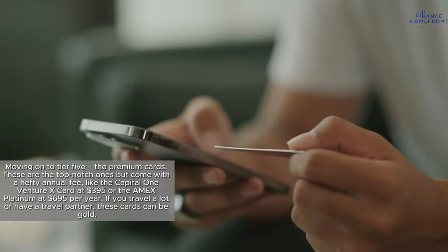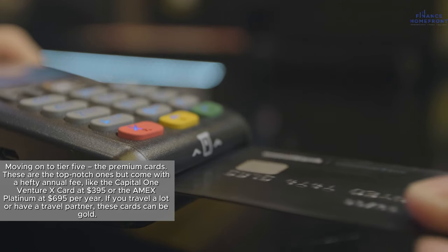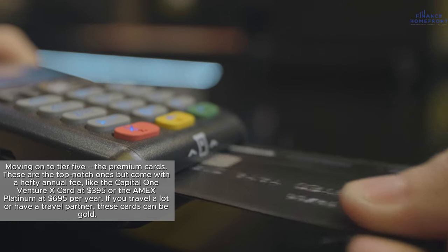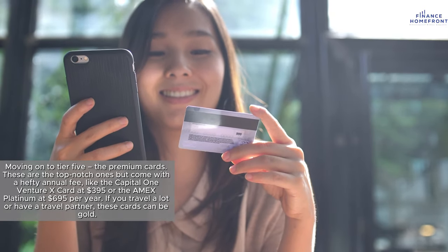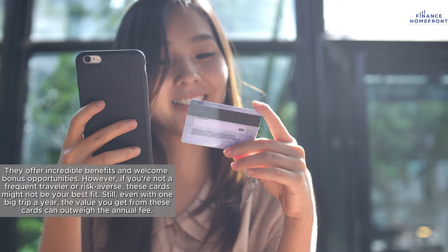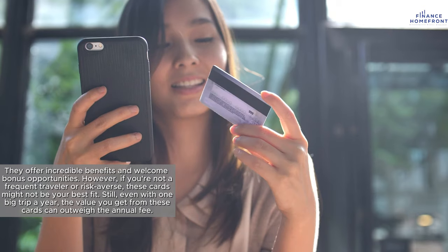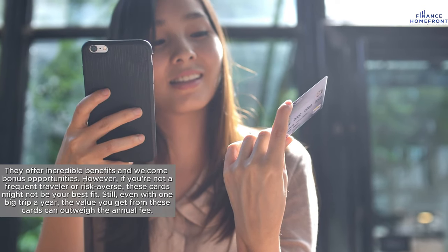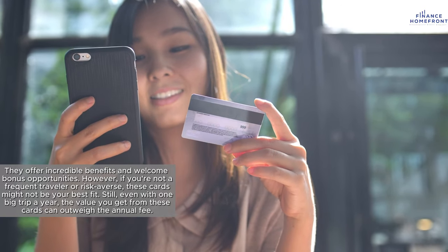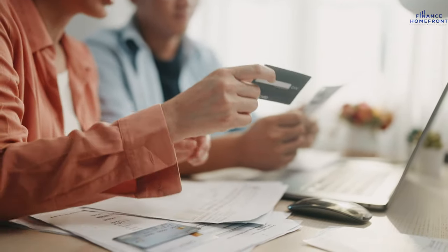Moving on to Tier 5, the premium cards. These are the top-notch ones but come with a hefty annual fee — like the Capital One Venture X at $395, or the Amex Platinum at $695 per year. If you travel a lot or have a travel partner, these cards can be gold, offering incredible benefits and welcome bonus opportunities. However, if you're not a frequent traveler or are risk-averse, these cards might not be your best fit. Still, even with one big trip a year, the value you get can outweigh the annual fee, so make sure to use those perks to the fullest.